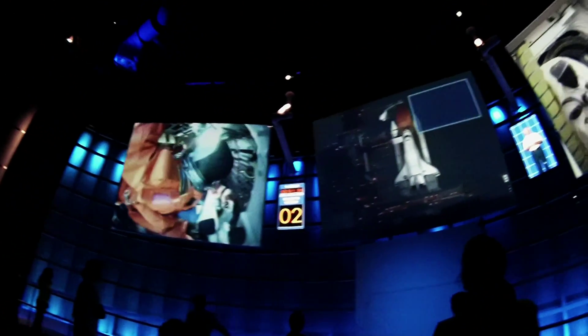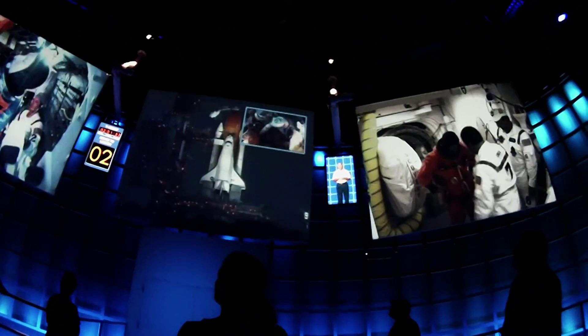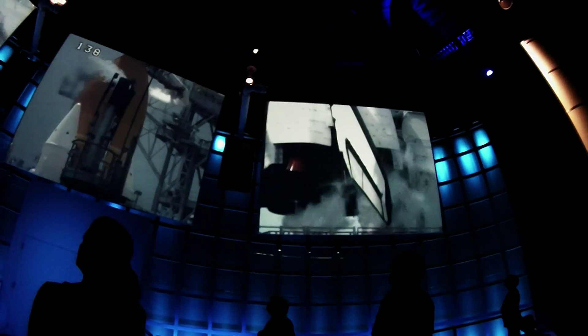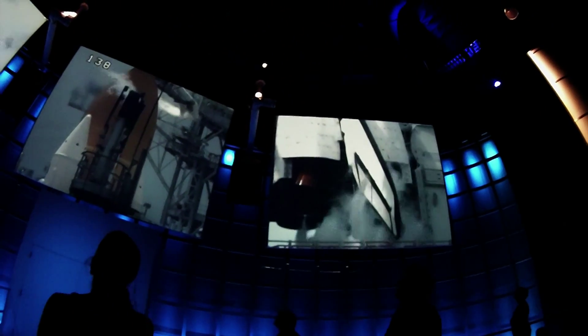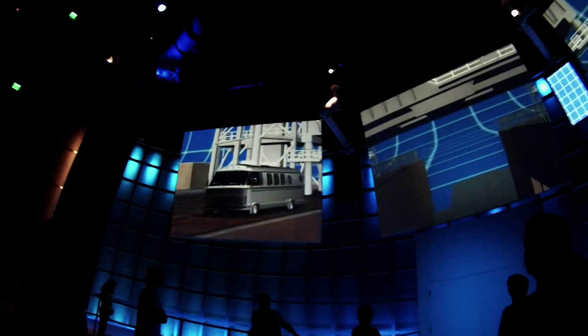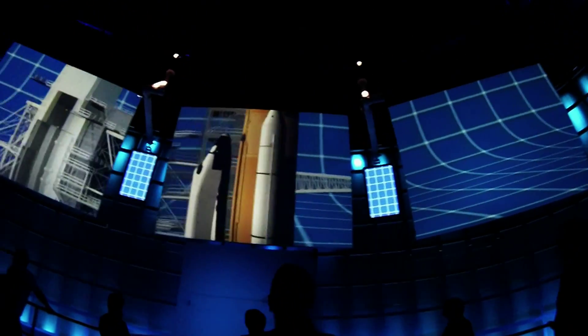About two hours before you launch, you boarded the orbiter through what we call the white room crew. As you climbed through the hatch, that orbiter already seemed like it's a living, breathing thing. Then they pulled back the access arm and left. Everybody else is smart enough to get out of the area in advance, and you and your crewmates are strapped to the reason why.